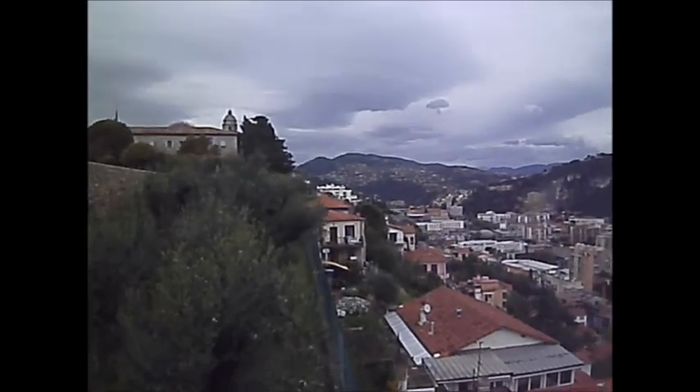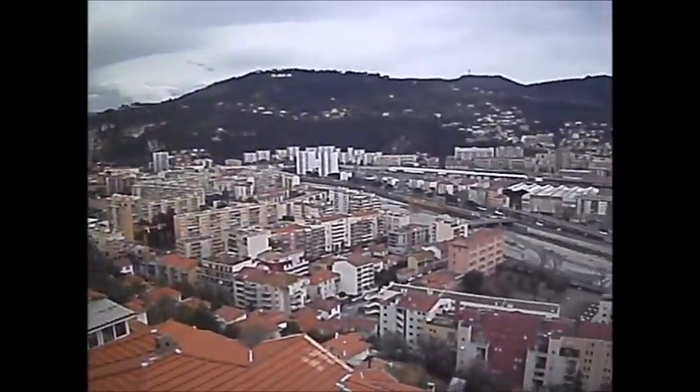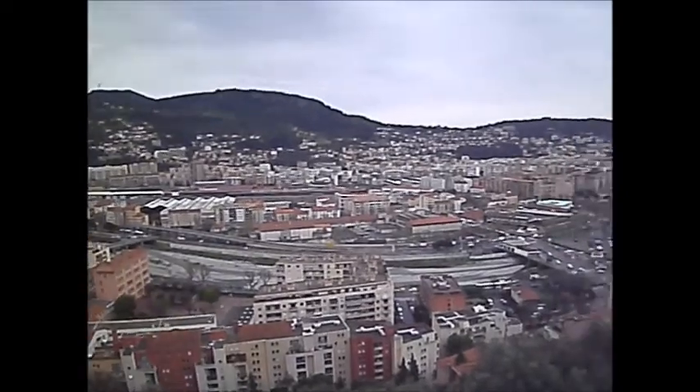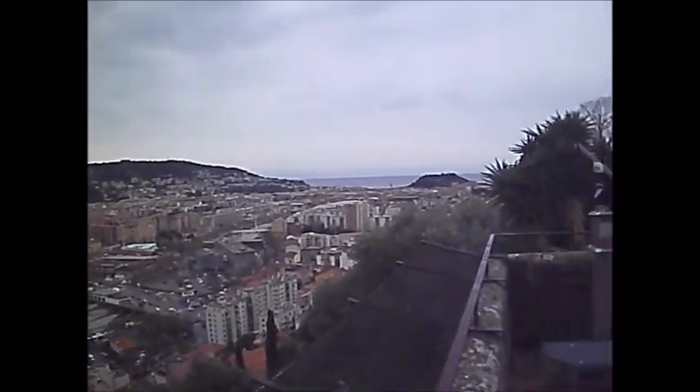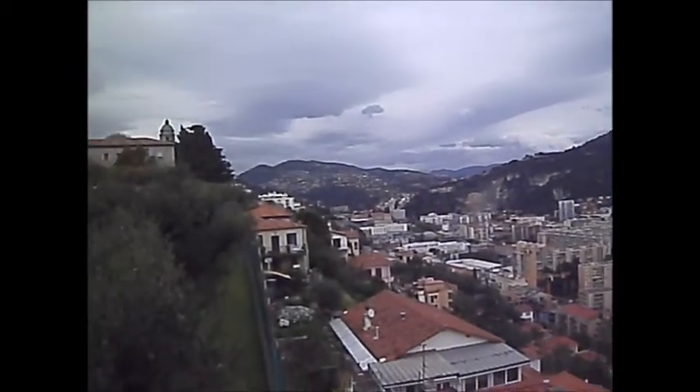And there's a view — a view of the suburbs of Nice. You can see how big a city it is. That's a population — a metropolitan area — of about one million people.